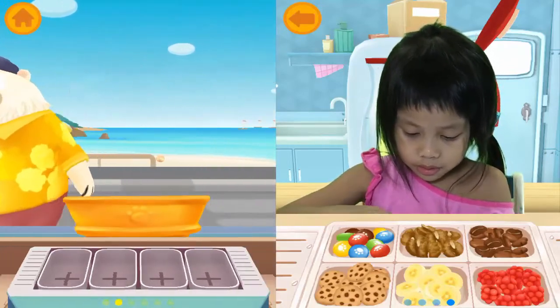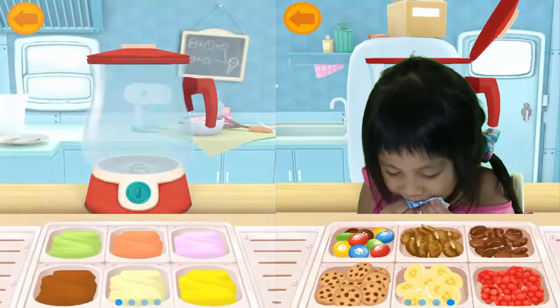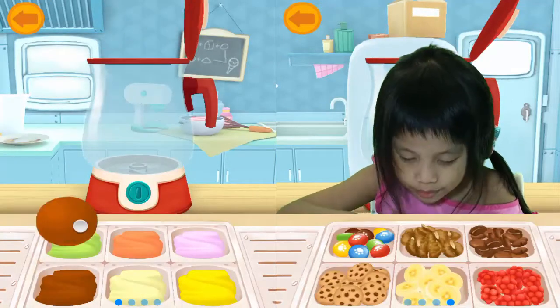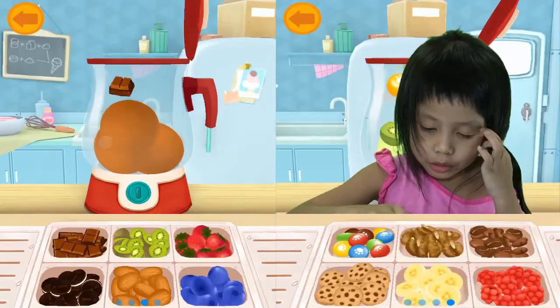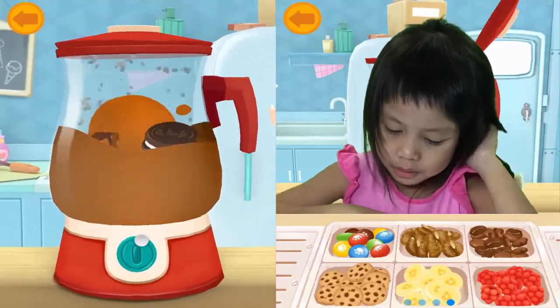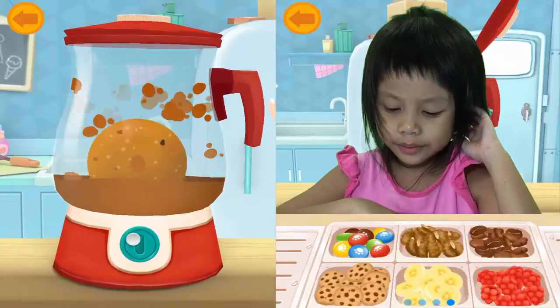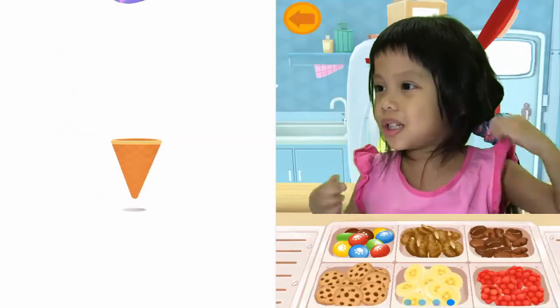And we have both fun. We have chocolate and we have one Oreo. Make an egg and chocolate.